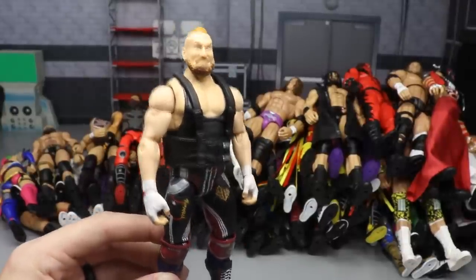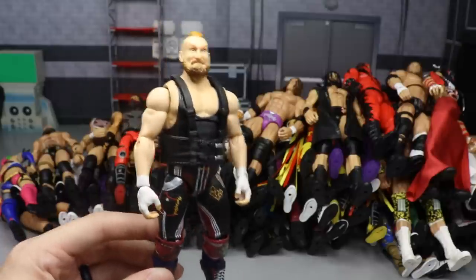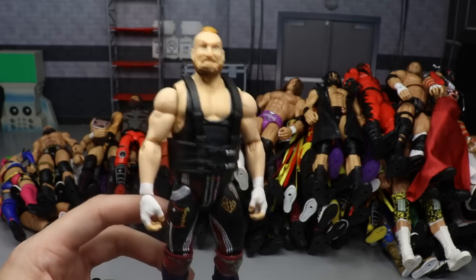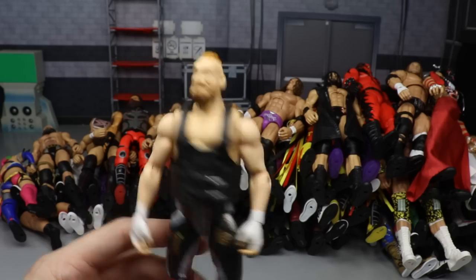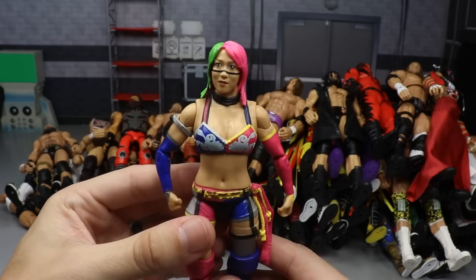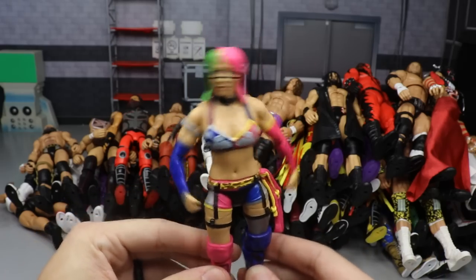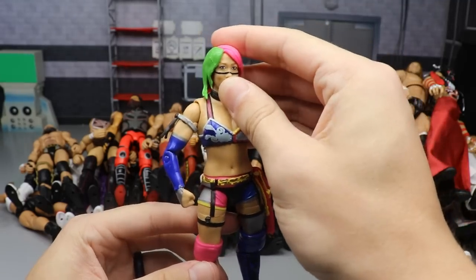We also have the Alexander Wolfe Collector's Edition figure. I know it was part of Elite Series 65, and since Elite 65 was the first wave that released in 2019, I went ahead and included it - technically Elite 65 was a part of 2019. Next up is the Network Spotlight Target exclusive Asuka figure. This is fantastic - I know it didn't come with the robe it was supposed to, but it's still a good looking figure even with the diaphragm issue.